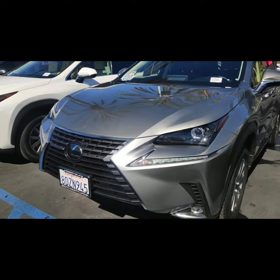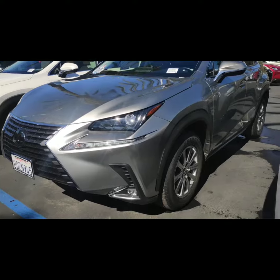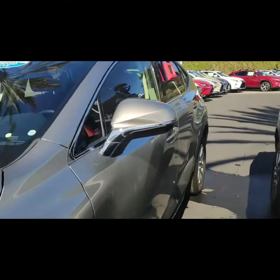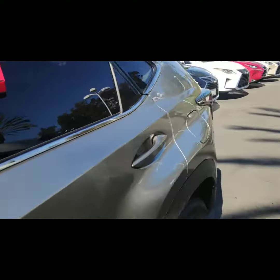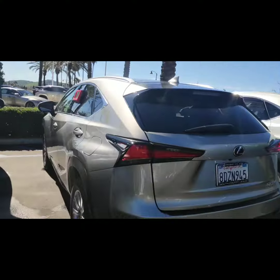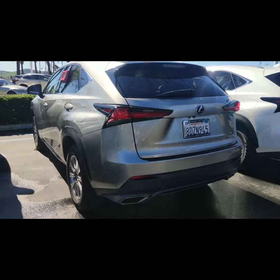So this is our NX here. It is standard with a lot of safety features, nice rims on the car, and a good color. Atomic Silver is a relatively new color, so it's very nice. It has some depth to it, not just a flat color. You'll see a sparkle in the sun — it's got some bronze to it. We'll hop on inside.